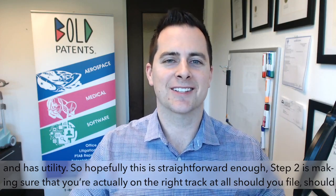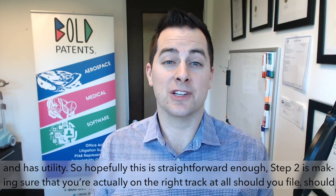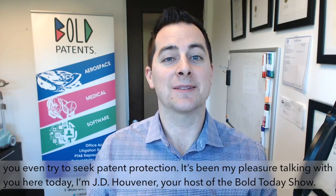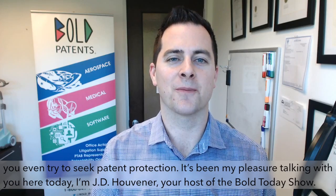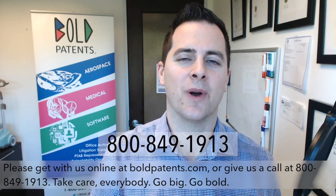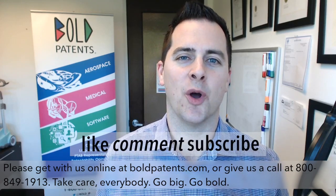Hopefully this is straightforward enough. Step two is making sure that you're actually on the right track — should you file? Should you even try to seek patent protection? It's been my pleasure talking with you here today. I'm JD Hoovener, your host of The Bold Today Show. Please get with us online at boldpatents.com or give us a call at 800-849-1913. Take care everybody — go big, go bold.